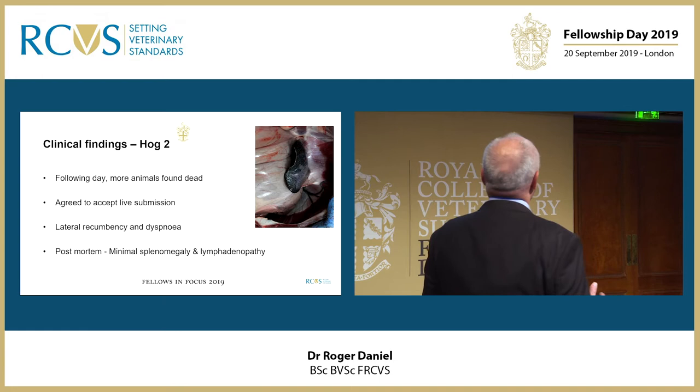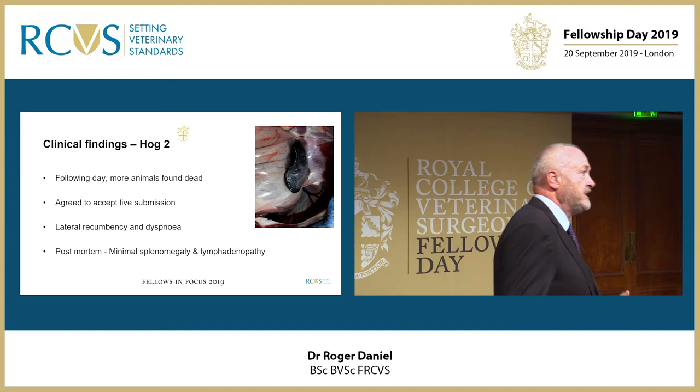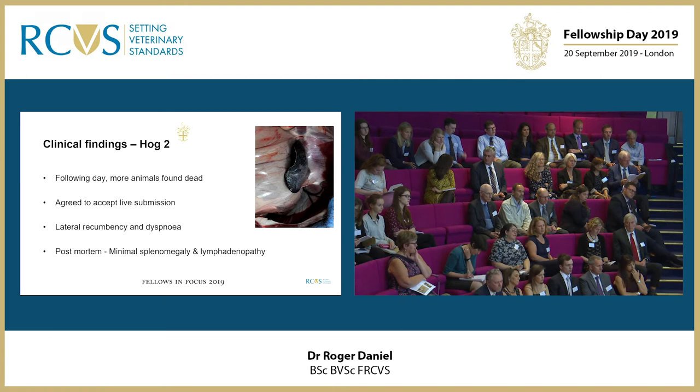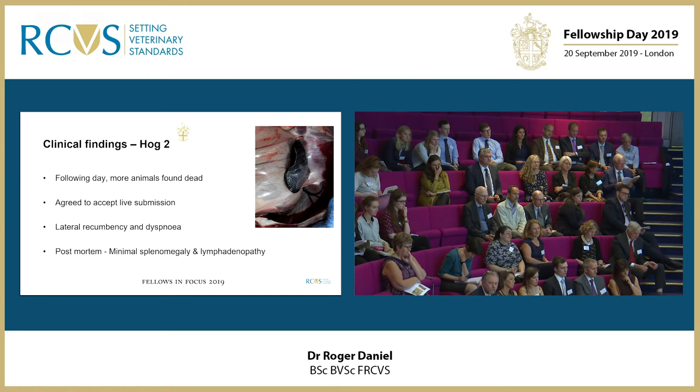We had a second animal the following day, and by this time there were more animals found dead. We agreed to take a live submission just to see the clinical signs of the live animal — again lethargy, dyspnea and lateral recumbency — and minimal post-mortem findings again in this case.